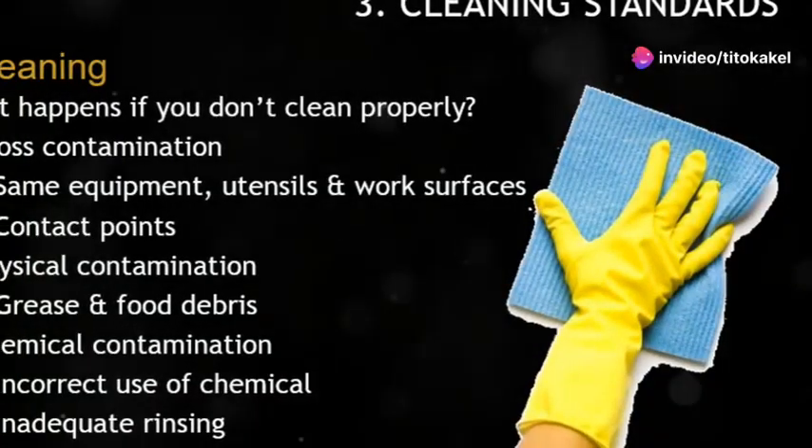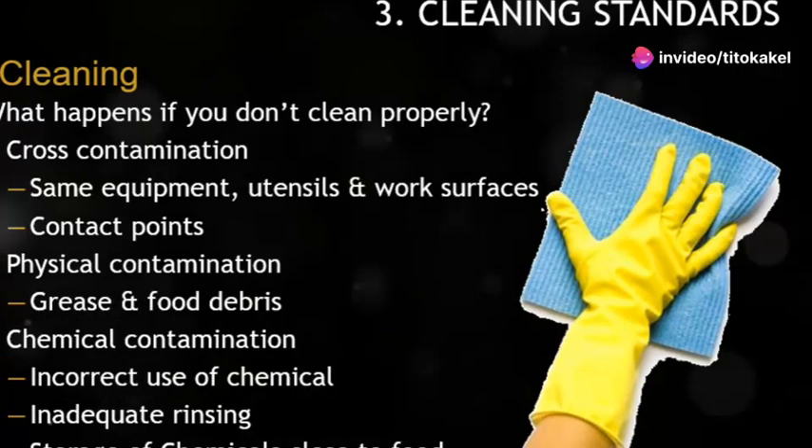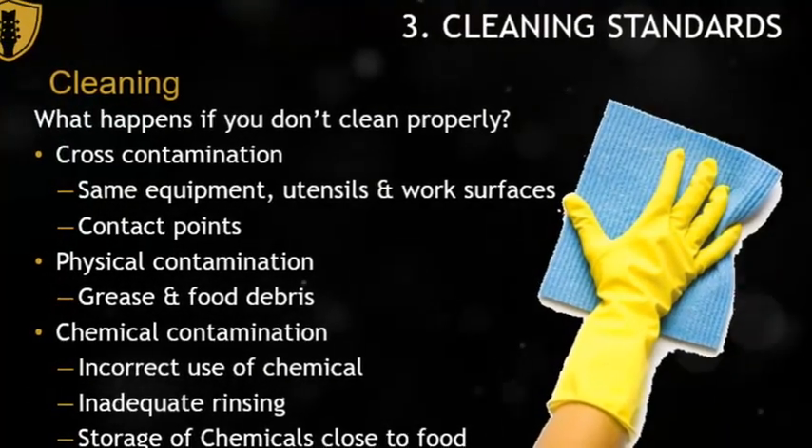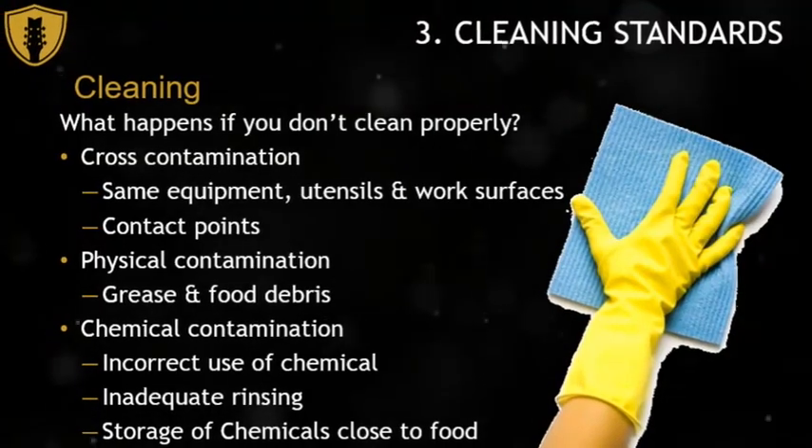Regular cleaning and sanitizing of kitchen surfaces and utensils are key to preventing foodborne illnesses. Make sure to use the correct cleaning agents and follow the recommended procedures.